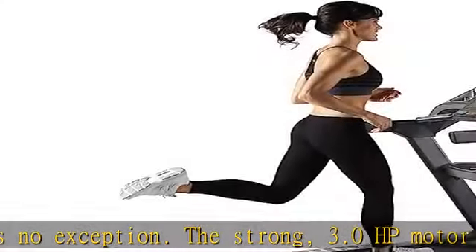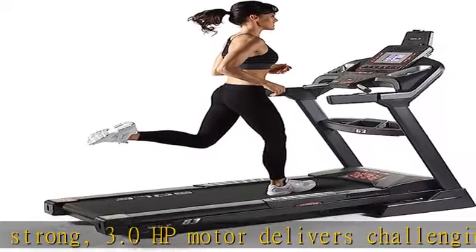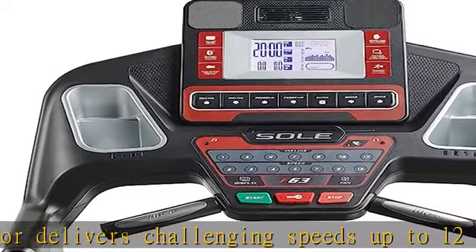The display information includes speed, incline, time, distance traveled, calories, pulse, and pace.